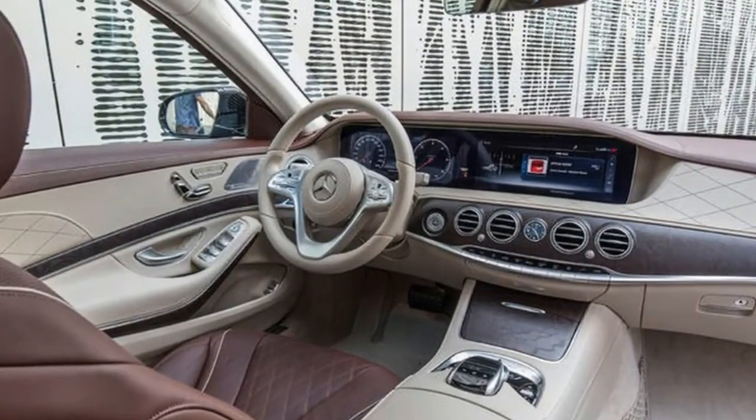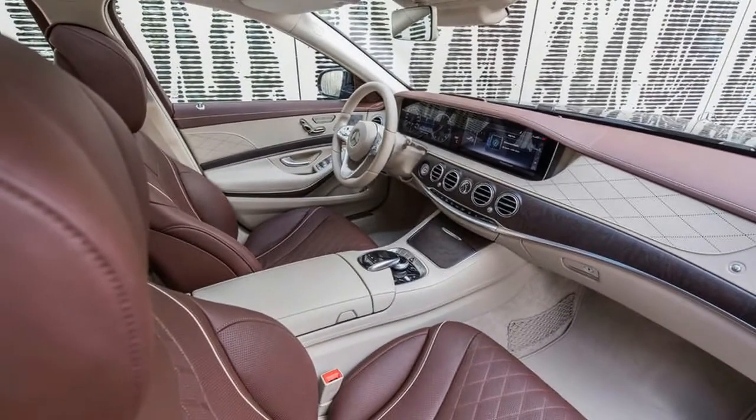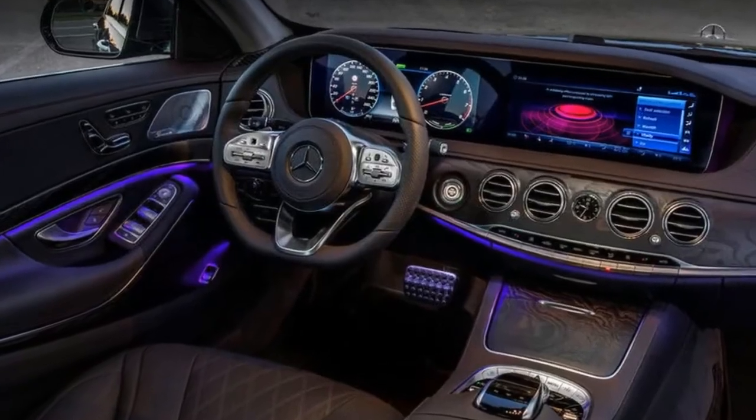Dimensionally, the S-Class hasn't changed. It stretches to 5,125 mm in standard guise and a rather palatial 5,255 mm in long wheelbase form.